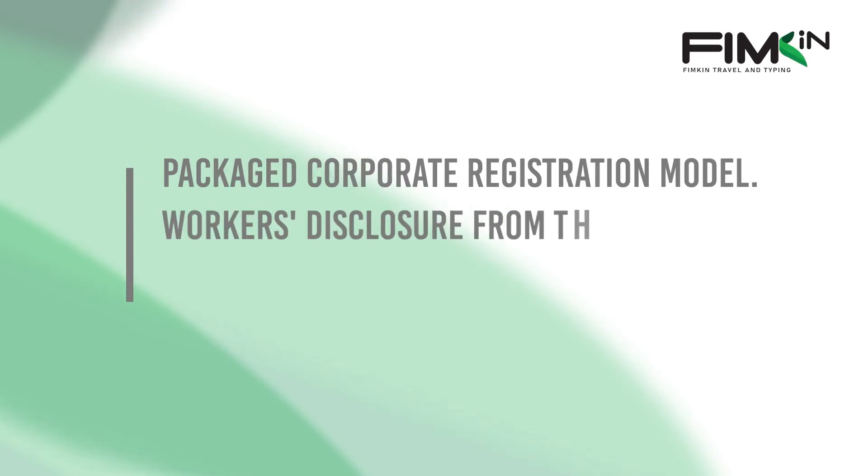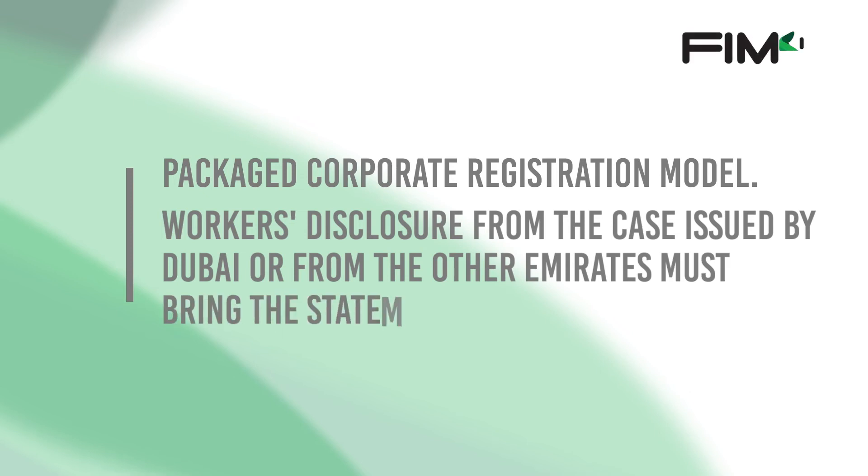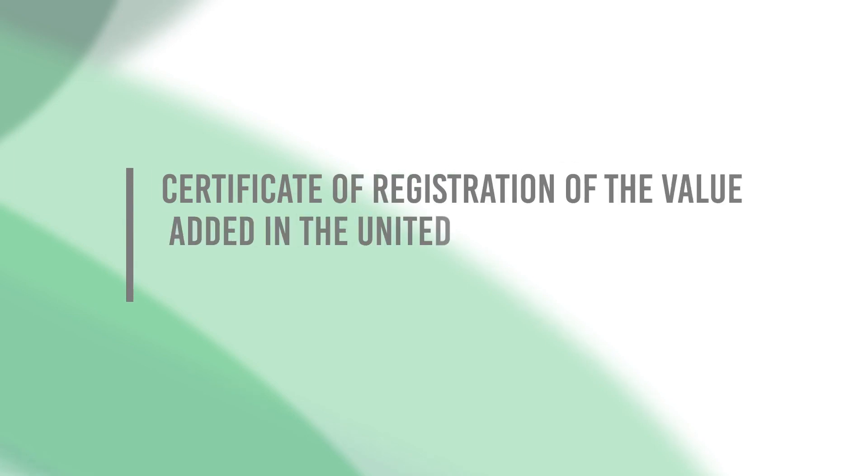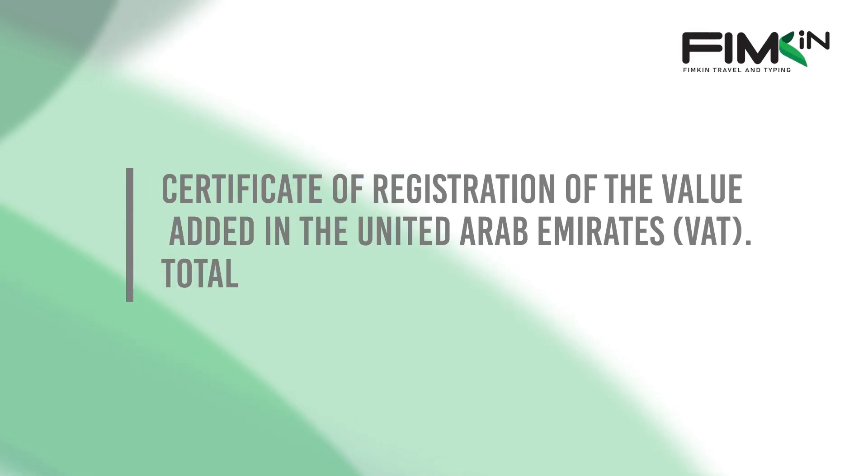Also required are: a copy of the registration card from the General Command of the Armed Forces, if any; a corporate registration model; workers' disclosure from the case issued by Dubai or from other emirates, along with the statement of the sponsor workers' disclosure issued by the Ministry of Labor; and a facility report certificate of registration of value added tax in the United Arab Emirates. Thank you.